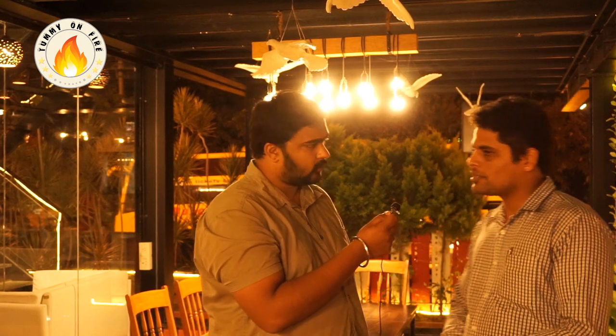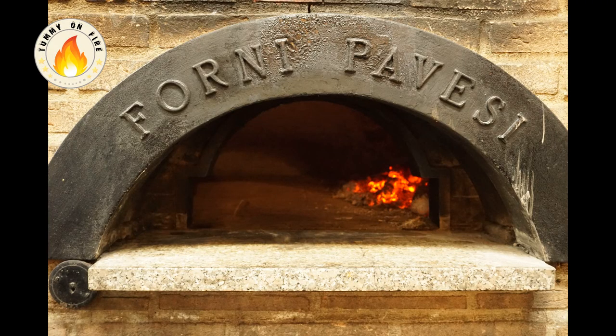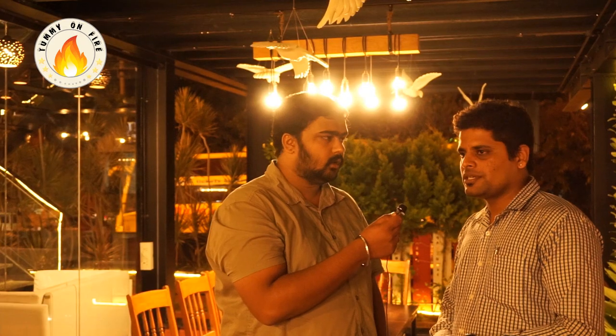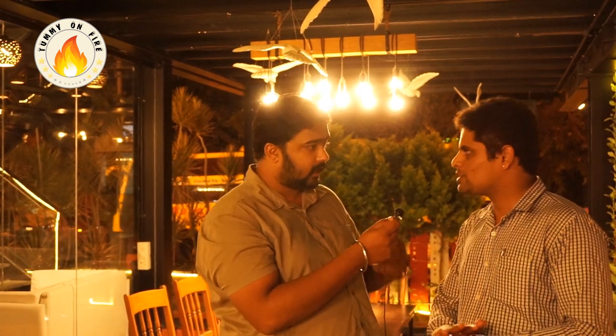The manager of Cafe Paskuchi, Chidhan, joins us. Cafe Paskuchi started in 2009, with the first outlet on MG Road. They now have two outlets — one in JP Nagar and one in HSR. They are famous for wood fire pizzas, using a special oven brought from Italy. They also do truly Italian coffees, sourcing ingredients and using machines directly from Italy.